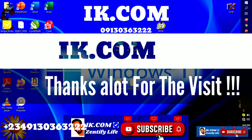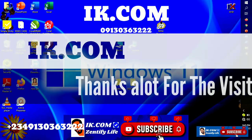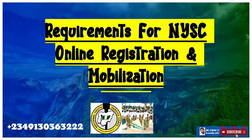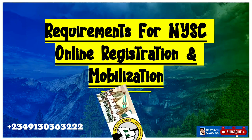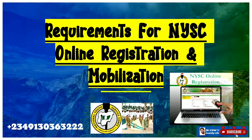Hi guys, welcome to our YouTube channel likeit.com. In today's video, we are going to briefly look at the 13 things you need for NYSC form online — yes, NYSC registration. NYSC stands for National Youth Service Corps.